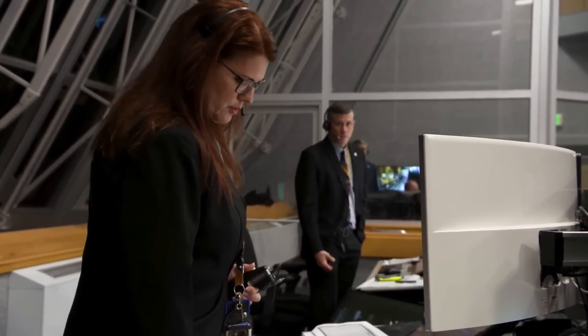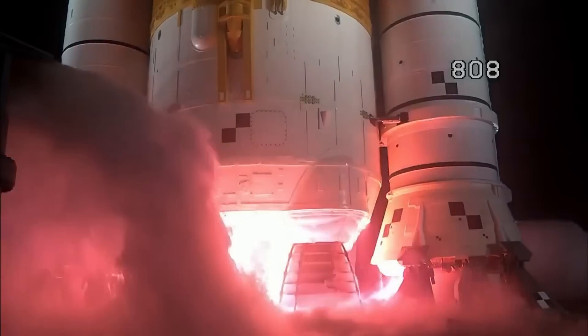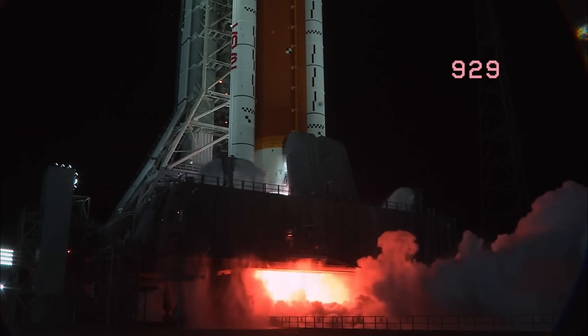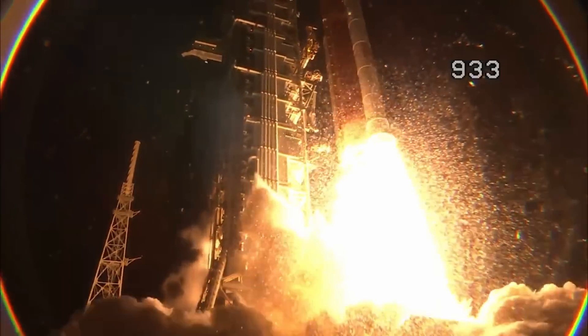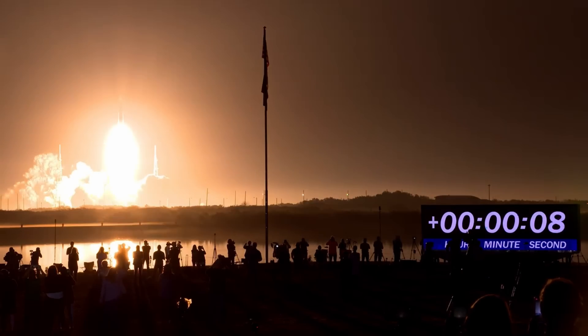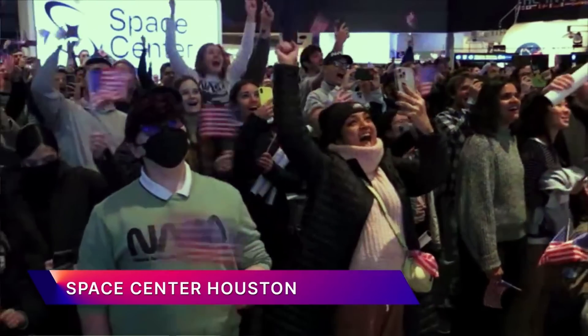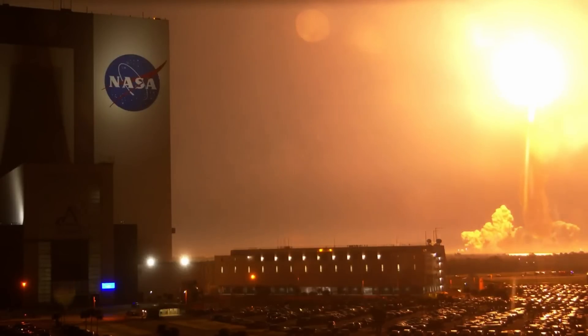The next flight, Artemis 2, is allegedly 2024 but more likely 2025. It will send a few astronauts on a loop around the moon — Apollo 13 style, not even in orbit, just loop around the moon and come back. That's another decent test flight, and it would be perfectly reasonable if it were happening three months after Artemis 1.